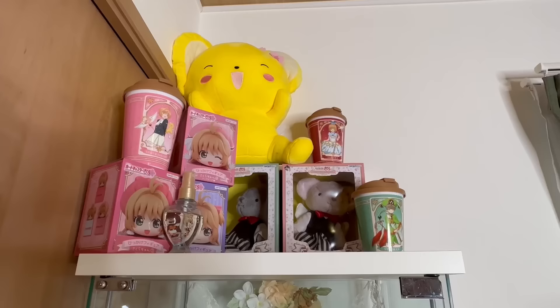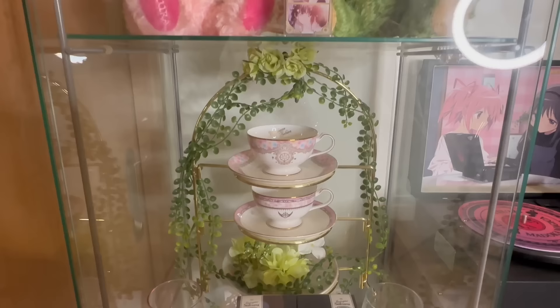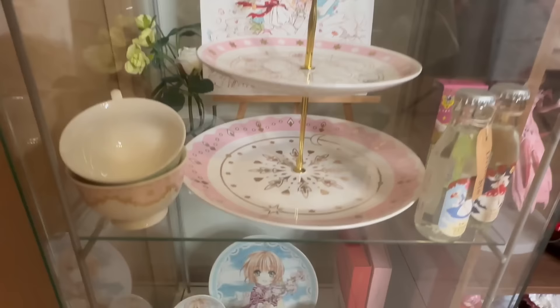Here's my Cardcaptor Sakura glass case — it's pretty much the same as last time except my mom put some flowers and made it look really nice. She put those leaves and flowers — so cute! And some more plates down here.